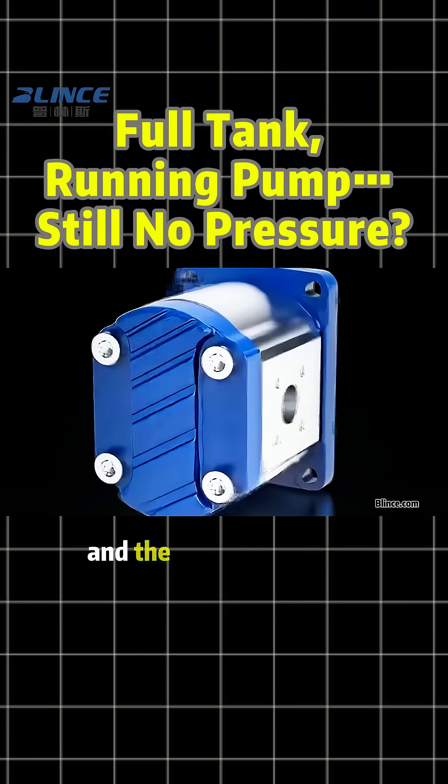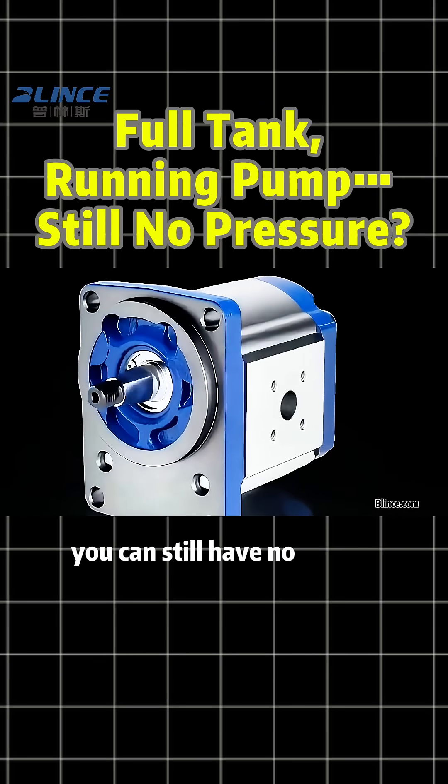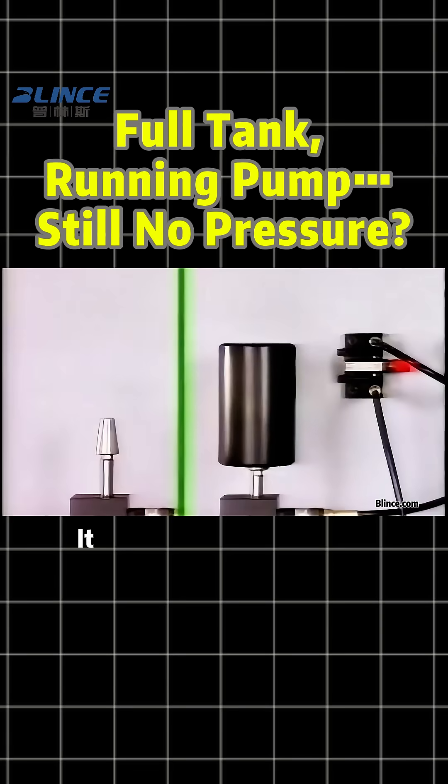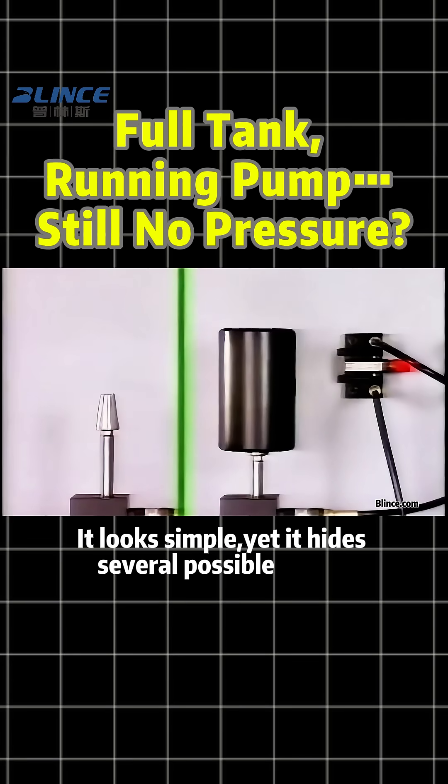Even if your hydraulic tank is full and the pump is running, you can still have no power. This is a classic oil but no pressure situation. It looks simple, yet it hides several possible faults.